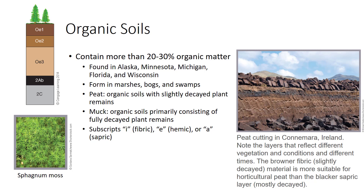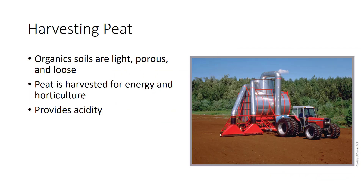Organic soil horizons carry the designation O, and the type of material is designated by the subscripts I for fibric, E for hemic, or A for sapric. Organic soils are very light, porous, and loose, and can soak up great amounts of water. Sphagnum peat can hold 10 to 20 times its own weight in water, but is low in nutrients. Organic soils are excellent for the production of certain vegetables including onions, celery, lettuce, carrots, and other root crops.